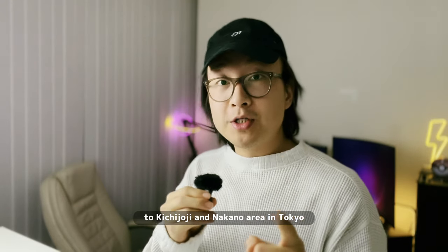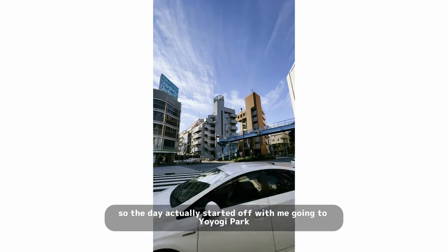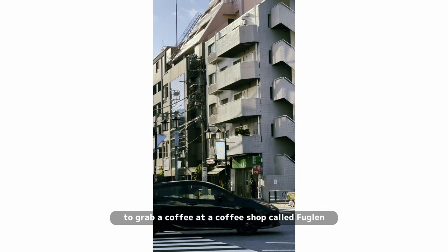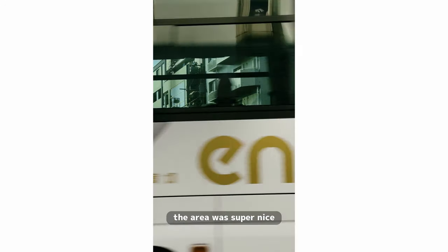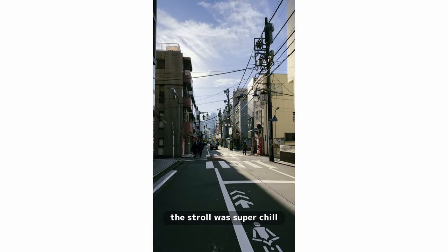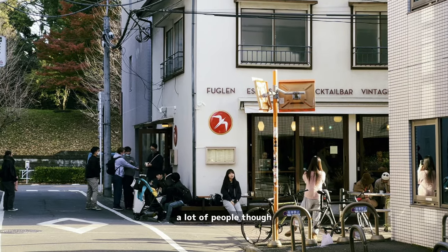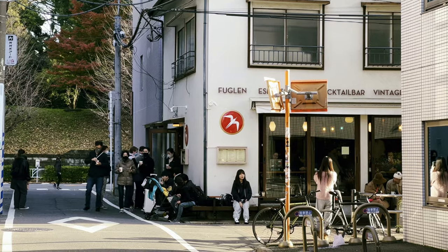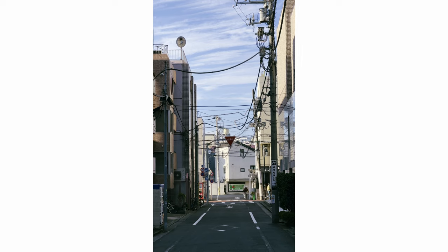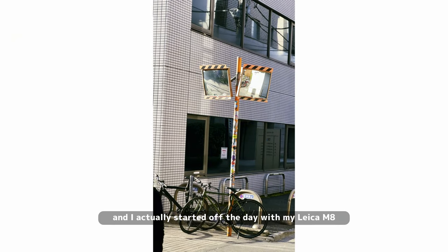That's enough talking — let's go on this virtual travel to Kichijoji and the Nakano area in Tokyo. The day actually started off with me going to Yoyogi to grab a coffee at a shop called Fuglen. The area was super nice, really great weather, the stroll was super chill. The coffee was great — it's a pretty touristy spot but the coffee is fruity and sour, which is what I like.